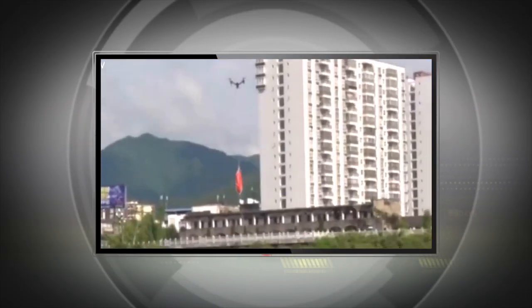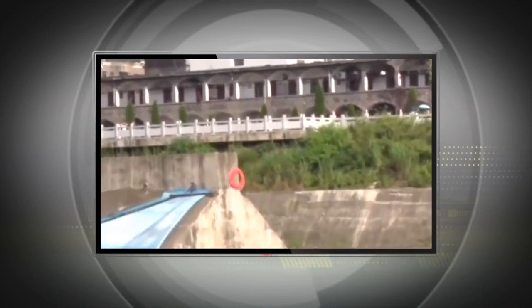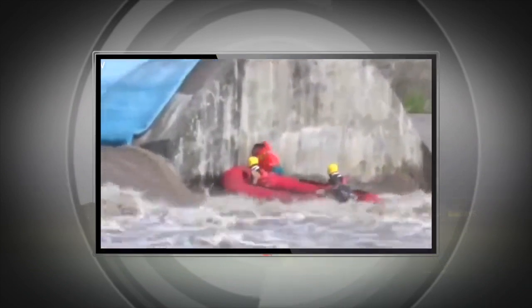Look at this. When flooding hit parts of China, it was the drones that brought life preservers to stranded people — and the drones got there long before rescue boats arrived.